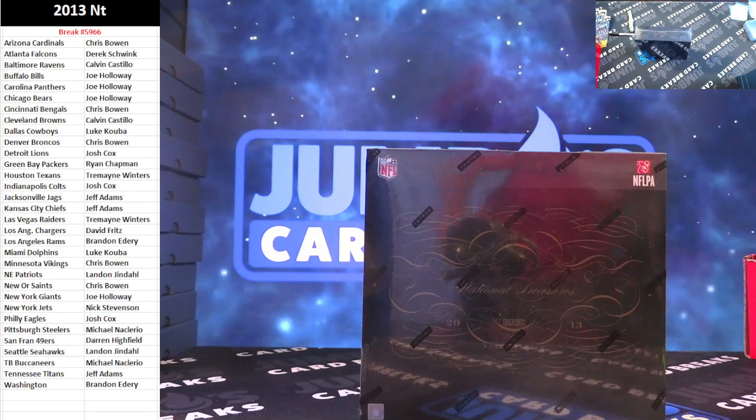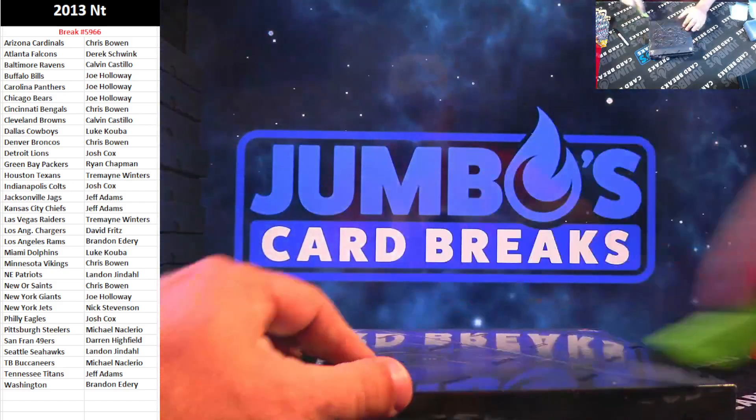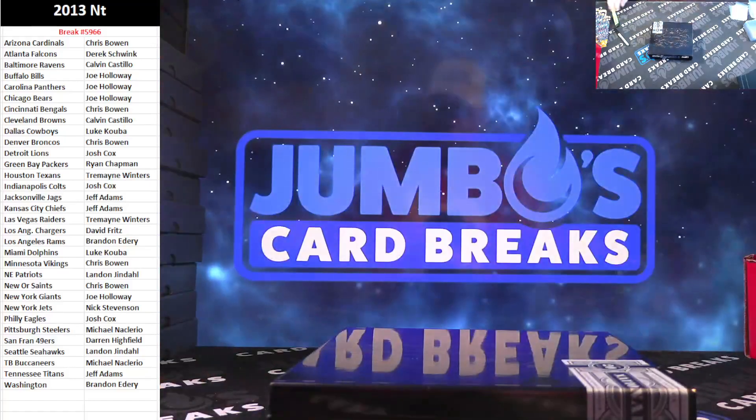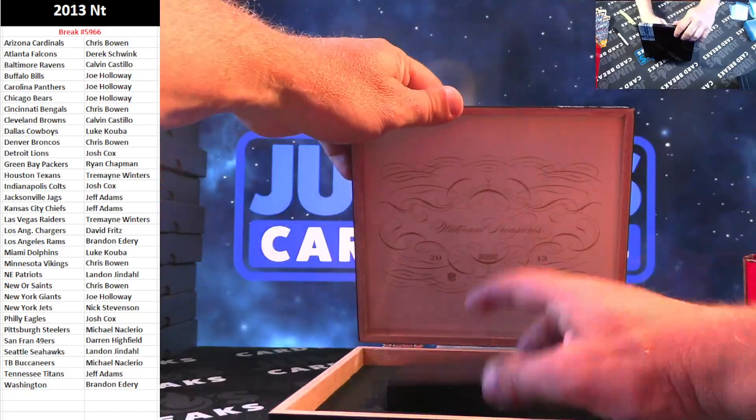I have never opened 2013 National Treasures until right now. Good luck here. That's one — they made real boxes. Snap, crackle, pop.